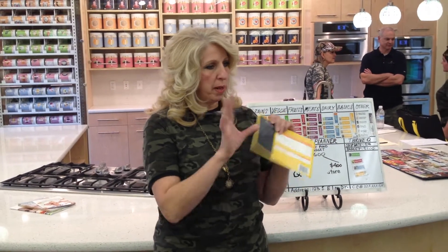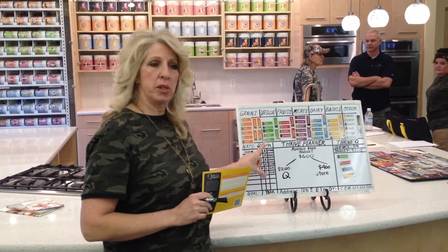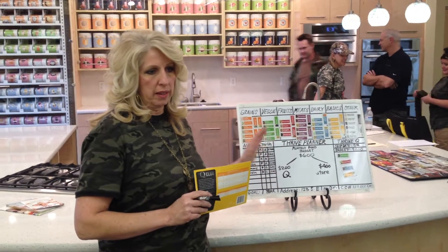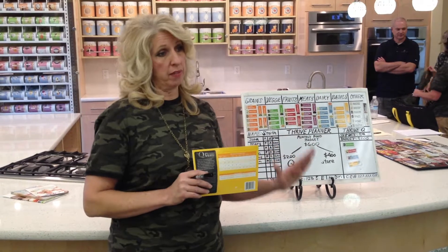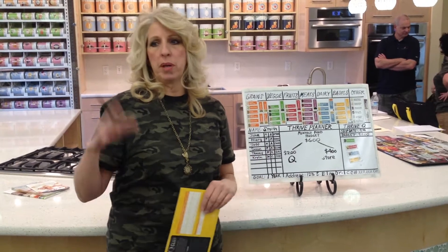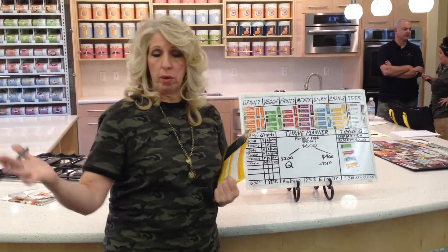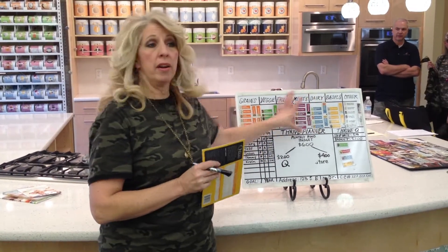If everybody will pull out their order form and fill in the middle section where it asks for your family members' names, adult or child, male or female — fill that out right now so we can get that initial part set up. I set this up for you so that I can waive the fees. I just need to get that order form from you with all the information on it. You'll get an email with your password and a link to go in to look at your planner and customize it. Once that's set up, you can go in and play around with it, take foods in and out.